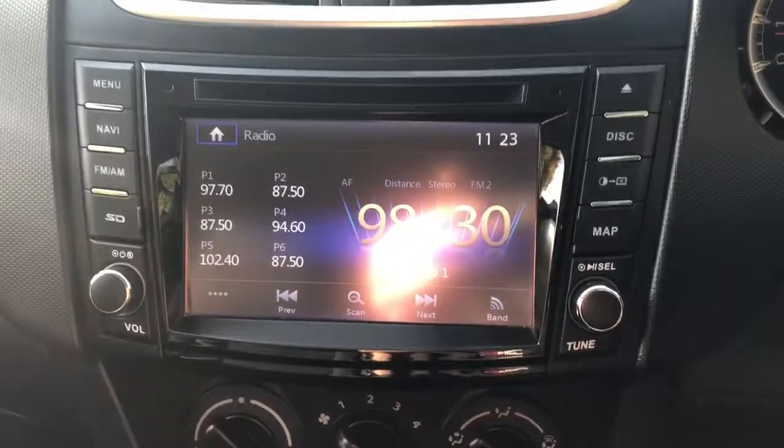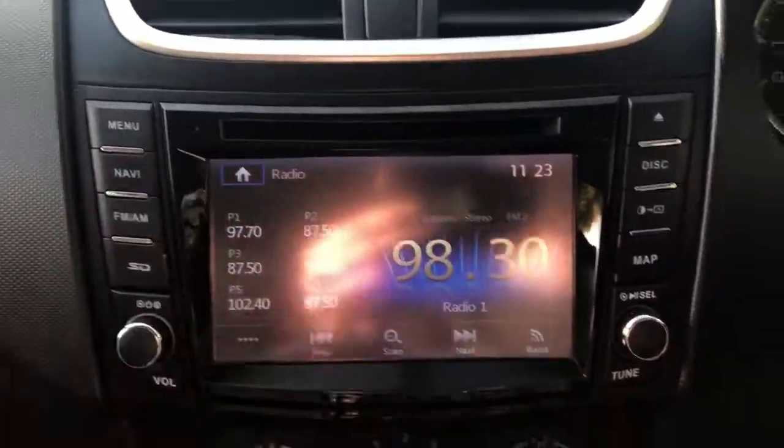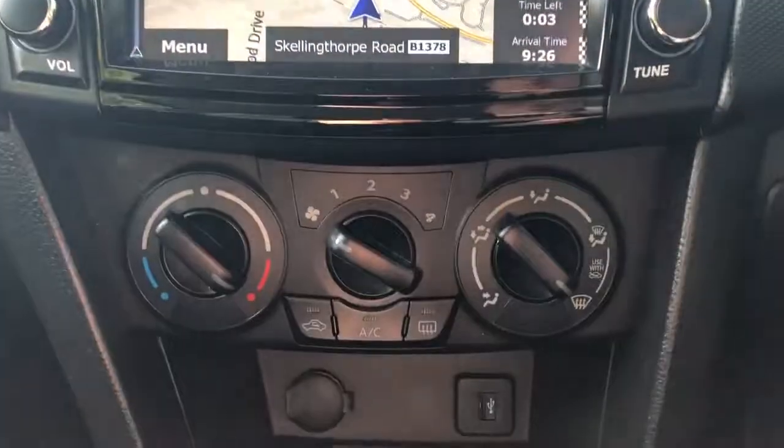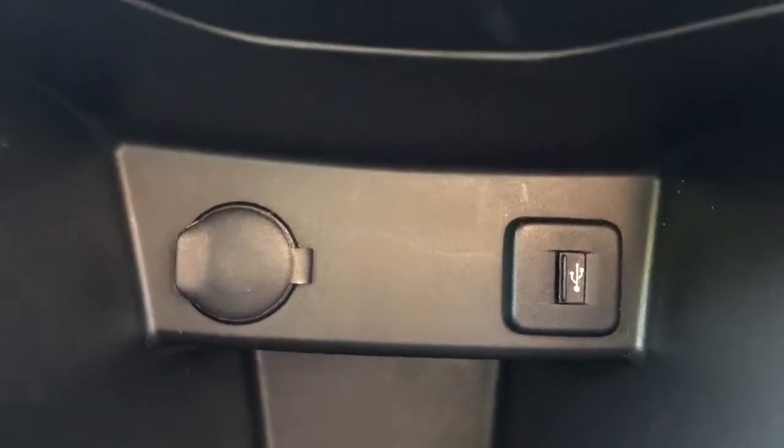There is FM/AM radio, satellite navigation, CD player, air conditioning, 12 volt outlet and USB port.